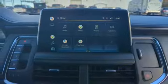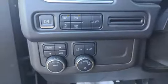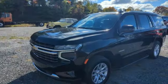Dual-zone climate control, inductive device charging, AM-FM satellite radio, hands-free liftgate, four-wheel drive, and integrated navigation system with voice activation.